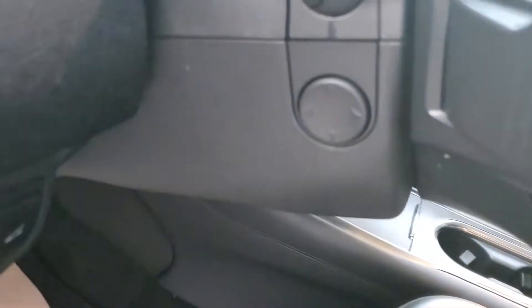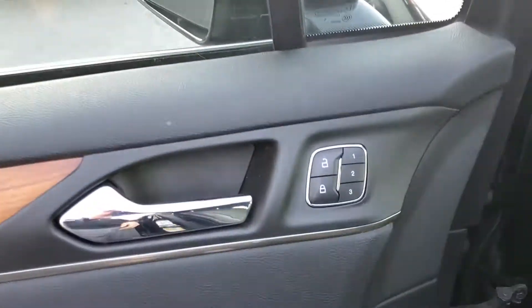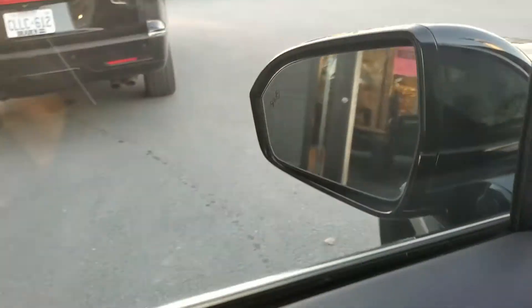Take a look inside — you've got your powered seats, power steering, tilt and telescoping, memory seats and steering. It's got the blind spot monitoring system in the mirrors and they're power folding mirrors.